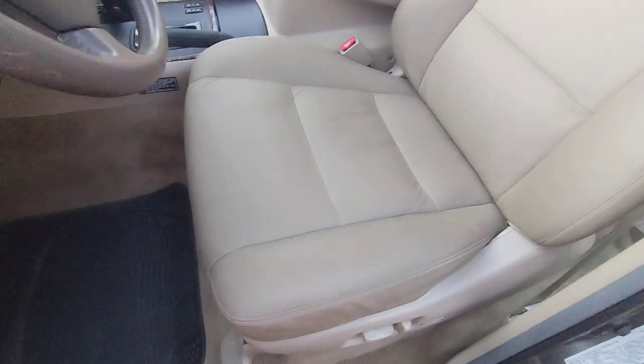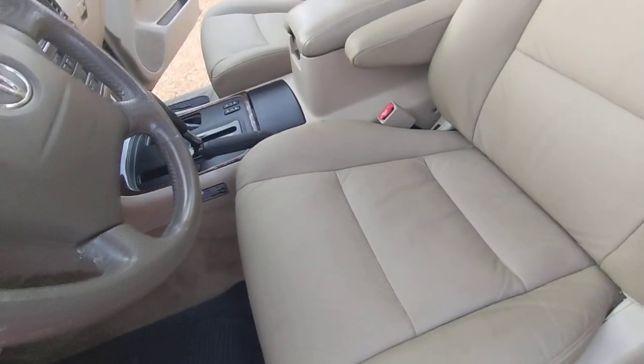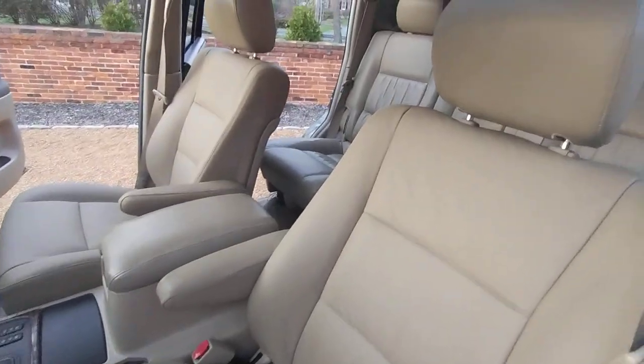Front leather seats are new. You can see by the stitching — they are leather. I think it's Land Cruiser Heaven, or Heaven Land Cruiser, or something like that.